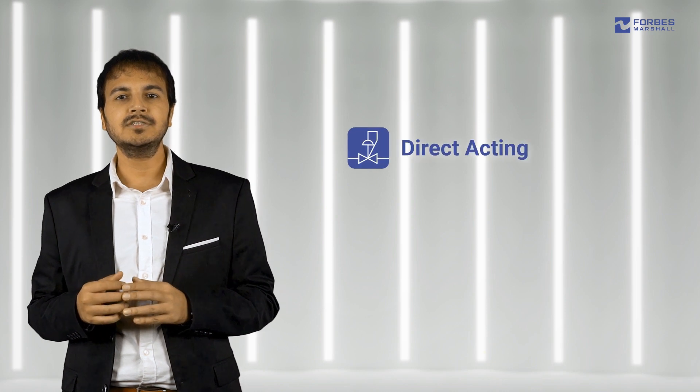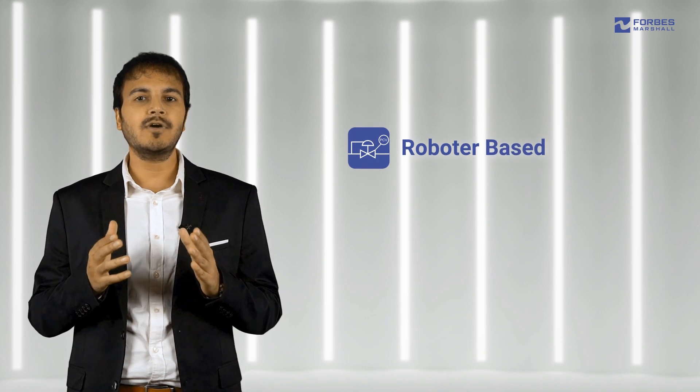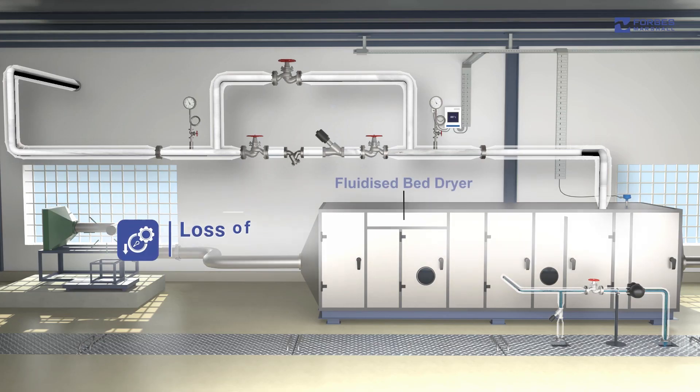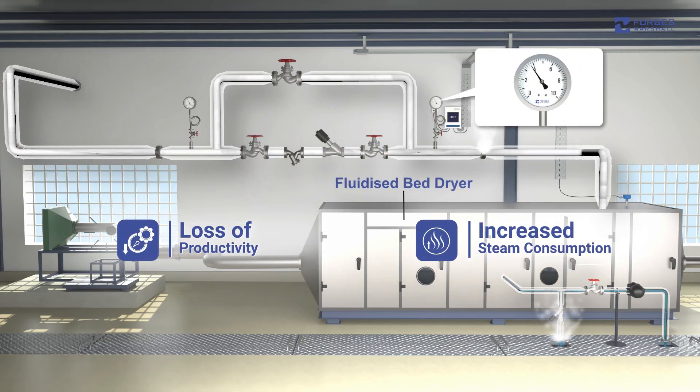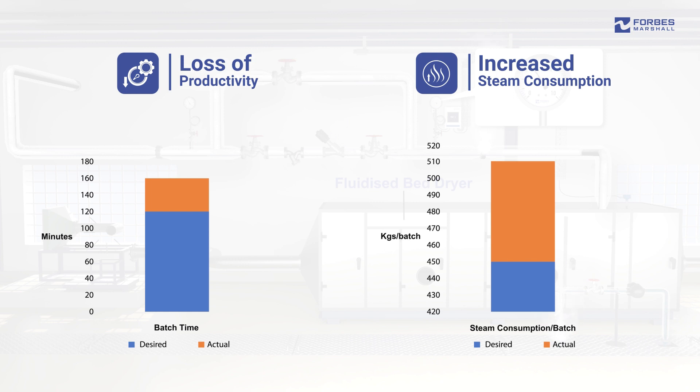In any steam using process, pressure reduction is crucial in facilitating optimal steam usage. It helps ensure steam is supplied to the equipment at the correct pressure. Pressure reduction methods vary to suit process requirements, determined by what best handles the pressure and flow characteristics of the process. The incorrect method of controlling pressure may result in loss of productivity and increased steam consumption. Hence, it is essential to carefully monitor steam pressure and flow parameters in order to understand the variations.